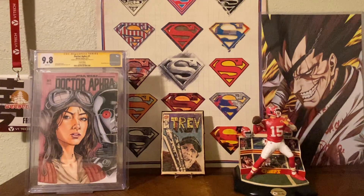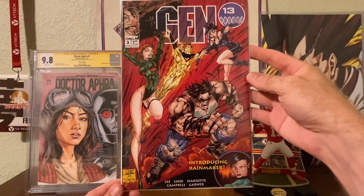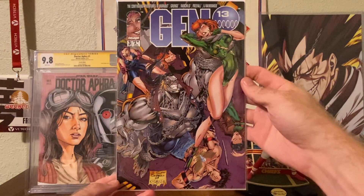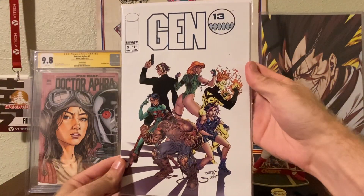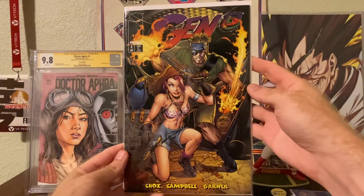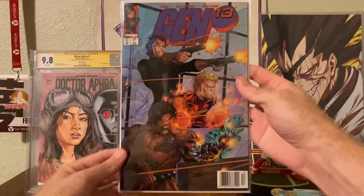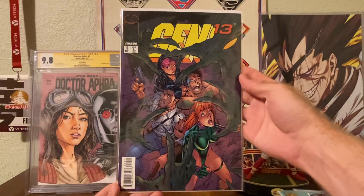I always grab these, especially when they're 50 cents — J. Scott Campbell covers of Gen 13. Got a whole stack of them. Shout-out to Dale Suspense, my J. Scott Campbell collector. Got issues two, three, new series five, six, eight and nine — four of these are different volumes — and up to issue nineteen. Pretty awesome, always grab those.